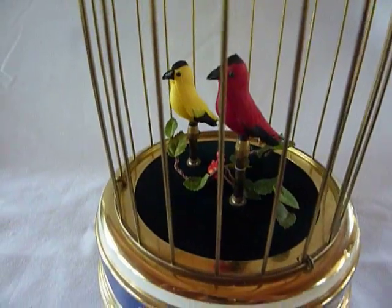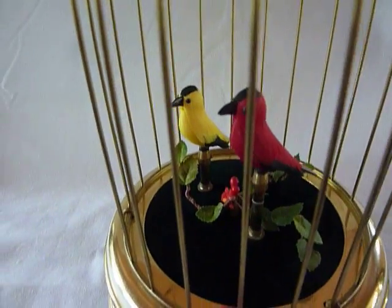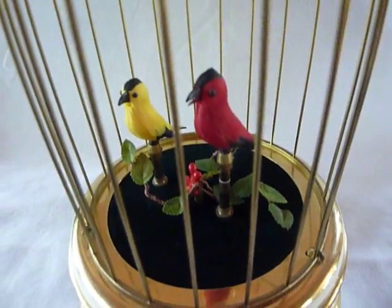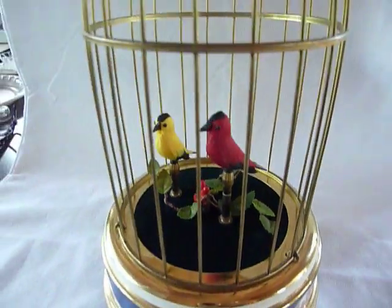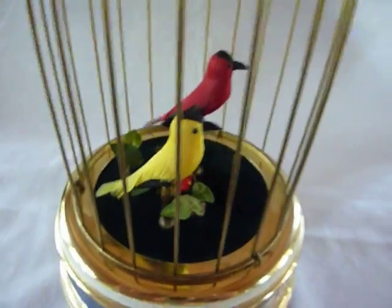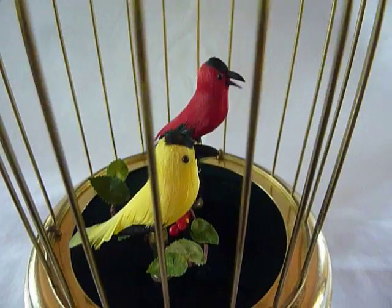All right, now I'm going to put it to full. You can see that it plays long, the song is strong, and all of the oscillating notes are as they should be.